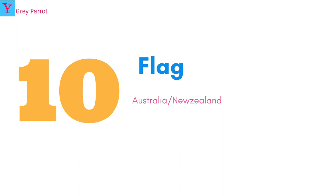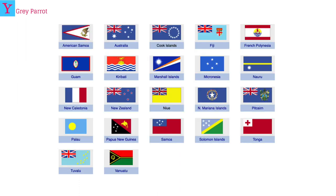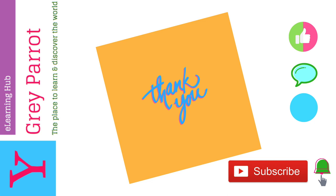Number ten: flags. Look how beautiful these flags are. Did you notice something? The Australia and New Zealand flags are sort of similar, but the difference is that the Australian flag has six stars and the New Zealand flag has four stars. I hope you learned something from this Australasia video — see you in my next video!